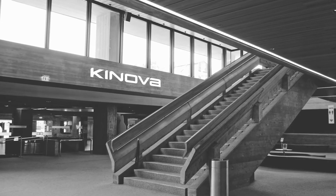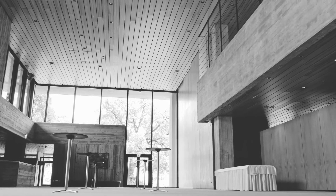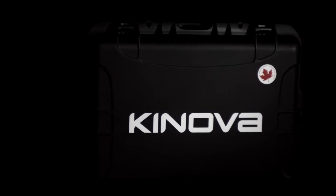Innovative technology is our passion. We have made it our mission to bring people a little closer to freedom, to make people more independent and stronger in many situations of their everyday life. We are Canova, and this is Jayco.